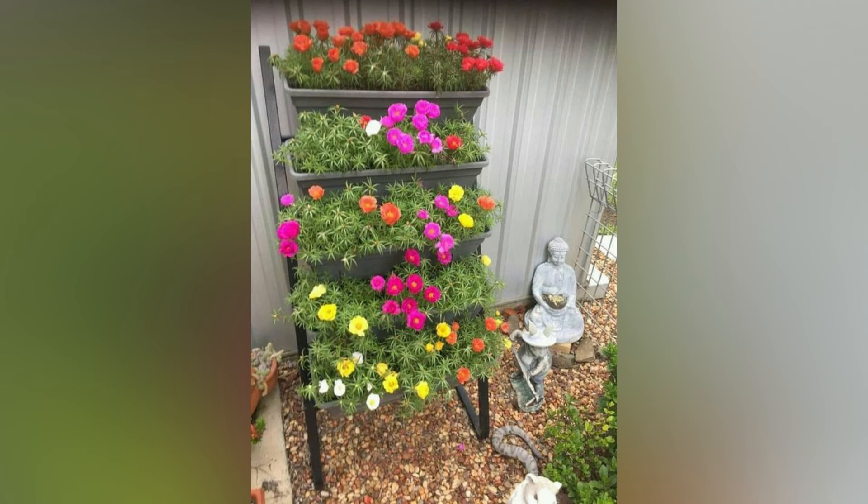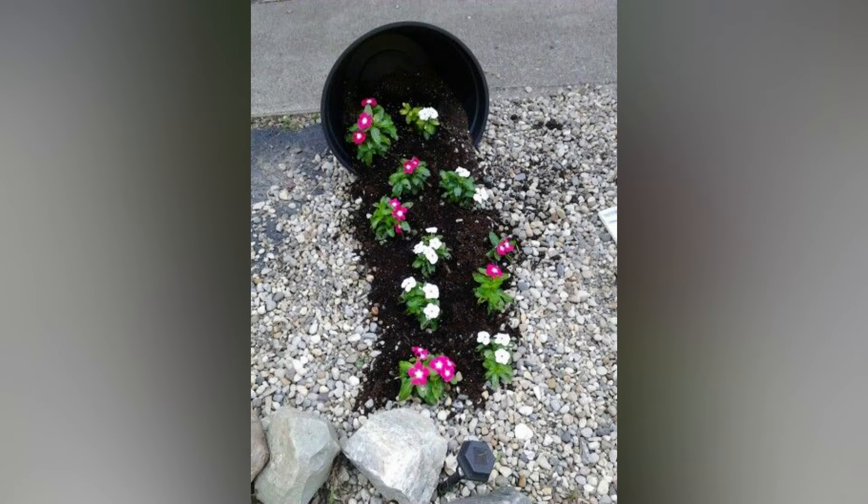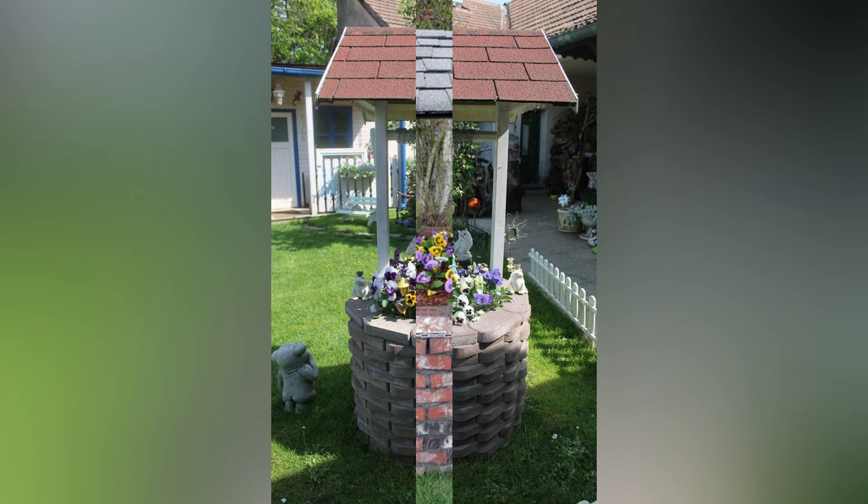4. Sculptures and Garden Ornaments. Introduce whimsical sculptures and garden ornaments to add personality and mutual interest to your garden space. Place oversized mushrooms, delightful animal statues, and whimsical garden gnomes strategically throughout your garden. Additionally, consider adding kinetic sculptures that dance in the wind, and colorful pinwheels that spin and shimmer, creating a dynamic and playful atmosphere.